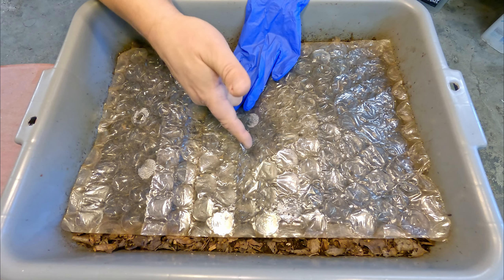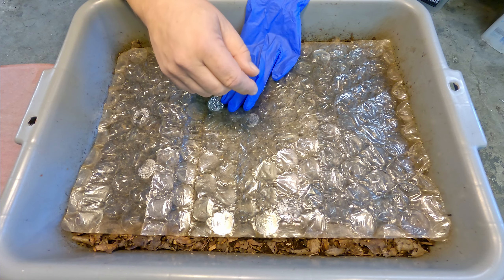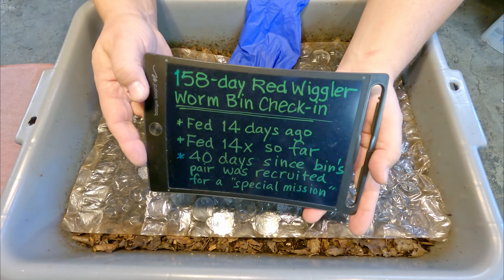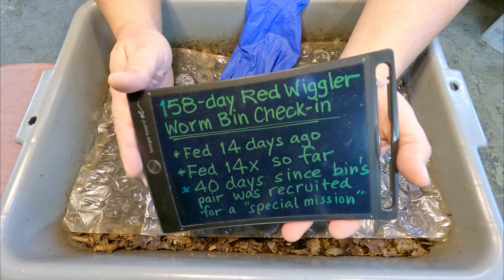Hi everyone, welcome. What you see here is one of my worm bins that I compost household scraps in. I've got my glove here all set to go, but before I get suited up to begin work on this feeding, I thought I'd share some information about this system with you really quick.